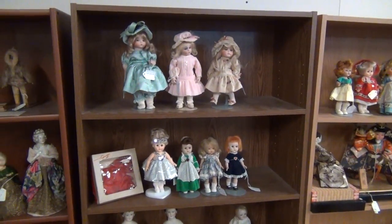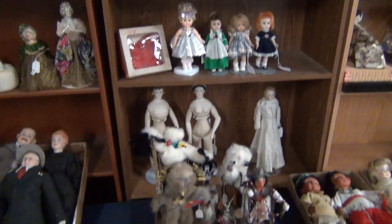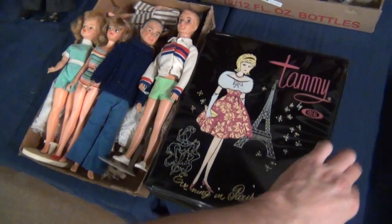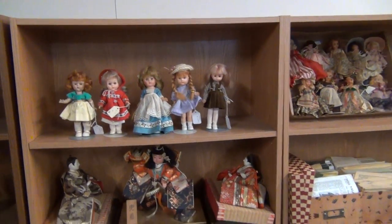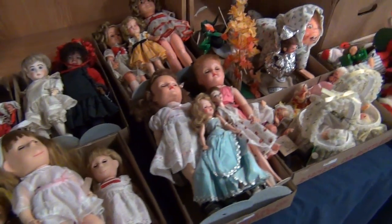This collection has some really nice artist dolls in addition to the antique French and German bisque, of course. Nice Barbies coming up as well, some more artist dolls in the back there. Here's a Tammy family set with the case - that one's full of clothes. We've got more sets here.